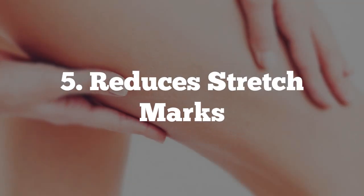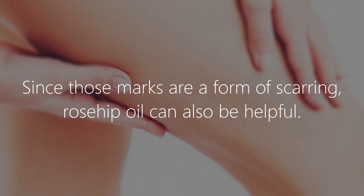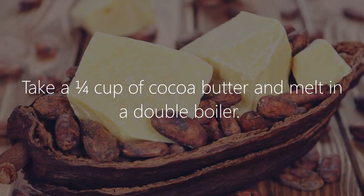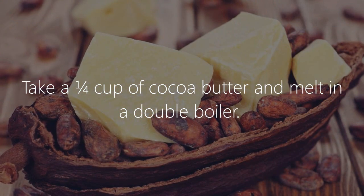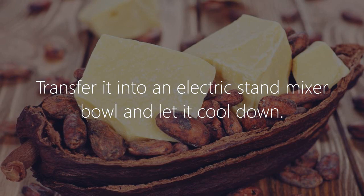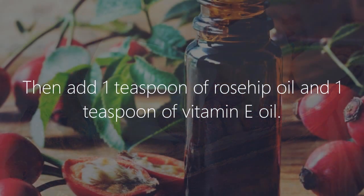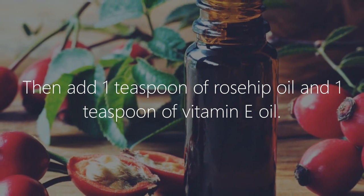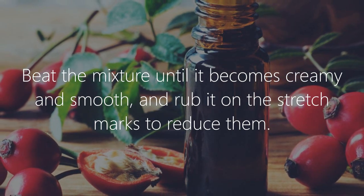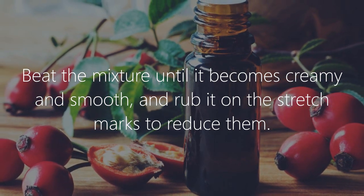5. Reduces Stretch Marks. Since those marks are a form of scarring, rosehip oil can also be helpful. Take a quarter cup of cocoa butter and melt in a double boiler. Transfer it into an electric stand mixer bowl and let it cool down. Then add 1 teaspoon of rosehip oil and 1 teaspoon of vitamin E oil. Beat the mixture until it becomes creamy and smooth, and rub it on the stretch marks to reduce them.